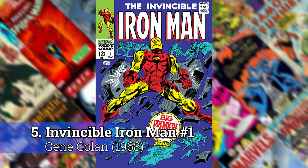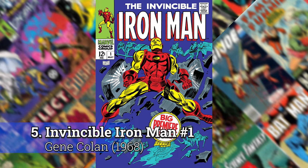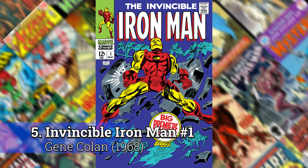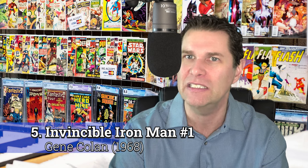Number 5: Iron Man number 1 by Gene Colan. Gene Colan didn't have that many amazing covers, but this one — some of the Tales of Suspense are pretty awesome — just blows up at you and takes the character and stretches him in a way that's just exaggerated but like hitting the scene. Iron Man number 1 is easily one of the greatest comic book covers.